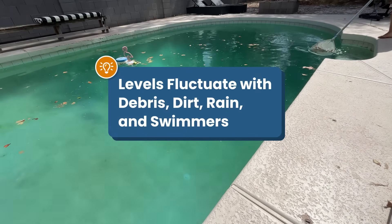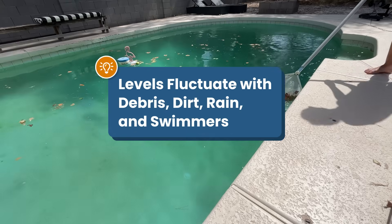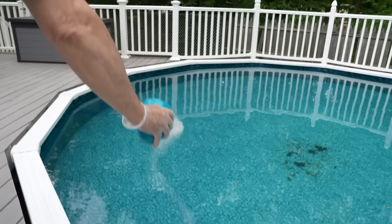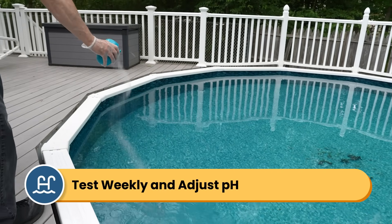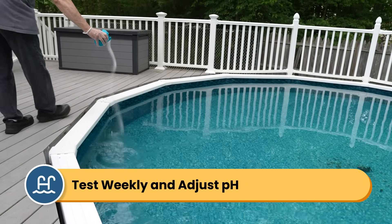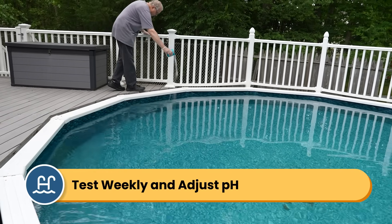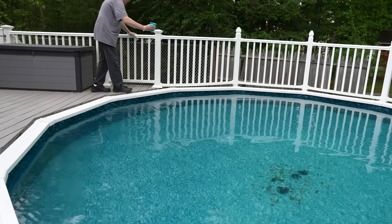Everything that enters your pool impacts your chemistry — that includes rain, dirt, debris, and yes, even swimmers themselves. Because pH is especially volatile, it's important to test your water at least once a week and add chemicals before bad pH levels harm your pool or the people swimming in it.